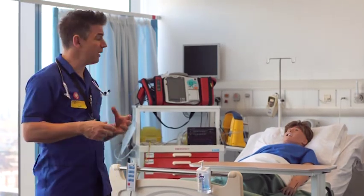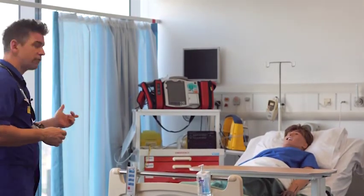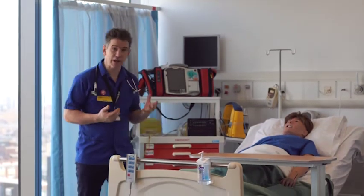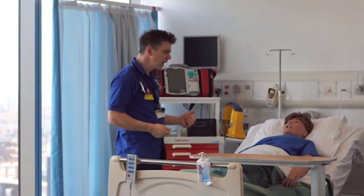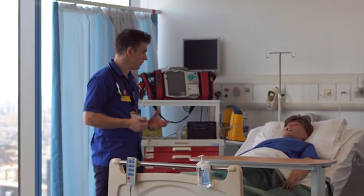I was going to talk you through how to assess one of our mannequins. So let me introduce you to Ares — Ares is one of our high fidelity mannequins. He breathes, he talks, he can replicate a lot of physical conditions.